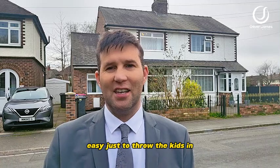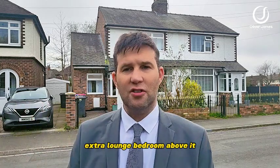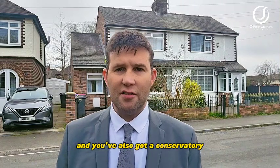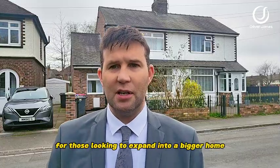Easy just to throw the kids in, and extended to the side this one. It was originally a two-bed semi. You've got an extension to the side which brings in a snug room, extra lounge, bedroom above it, and you've also got a conservatory. So you've got around about four reception rooms on this one. It's a great size family home for those looking to expand into a bigger home.